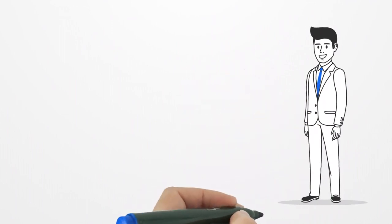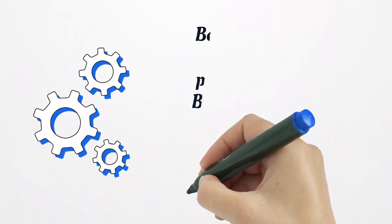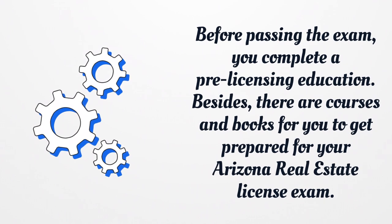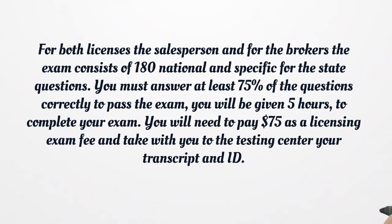How hard is the real estate exam in Arizona? Before passing the exam, you complete a pre-licensing education. Besides, there are courses and books for you to get prepared for your Arizona Real Estate License exam. For both licenses — the salesperson and the broker — the exam consists of 180 national and state-specific questions. You must answer at least 75% of the questions correctly to pass the exam, and you will be given 5 hours to complete your exam.